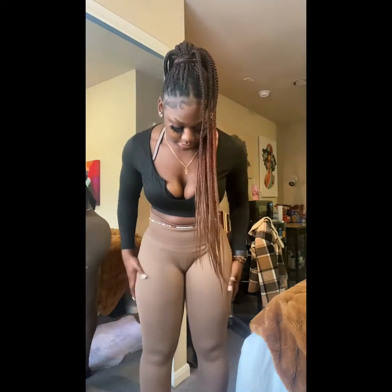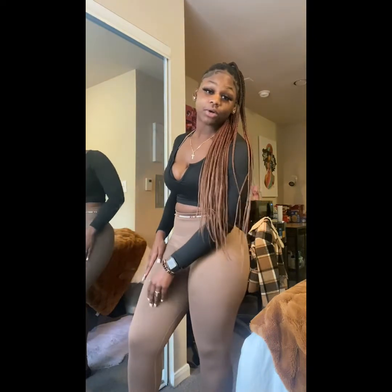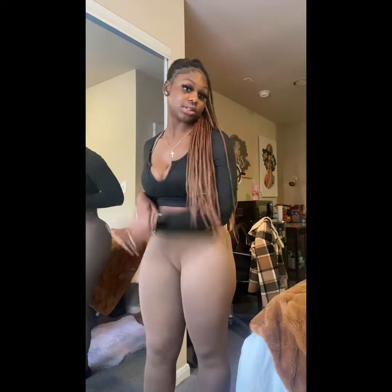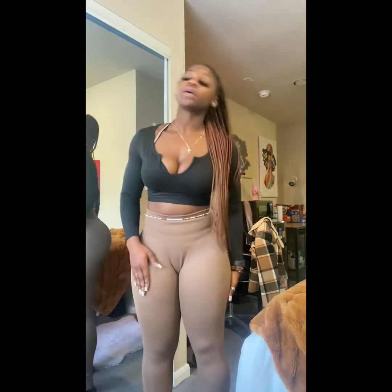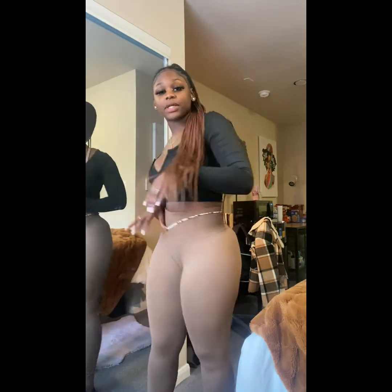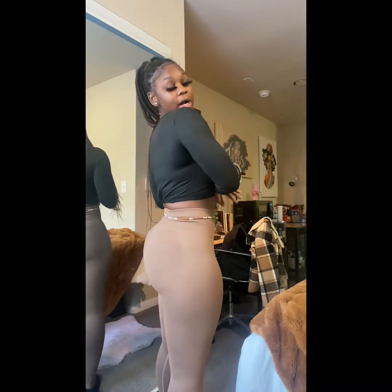I would give these a ten out of ten, honestly. They're soft and they're tight where they need to be without being too tight — I got these in a large. I also got the acid wash ones in a medium so we'll see how that goes. I love them, I think they did a great job.